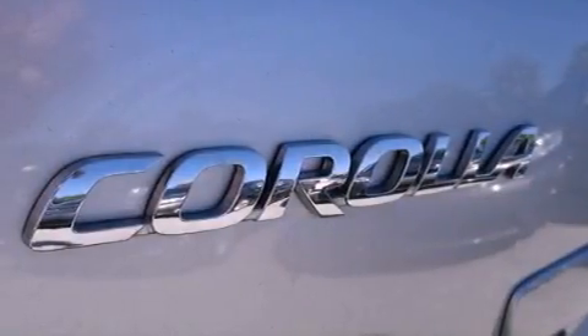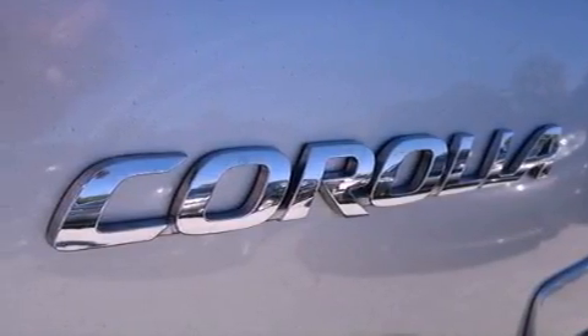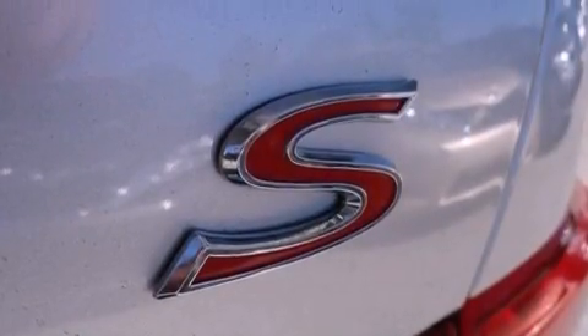Also included are performance tires, an engine immobilizer theft deterrent system, a passenger side vanity mirror, multi-reflector halogen headlights, a keyless entry system, and satellite radio.